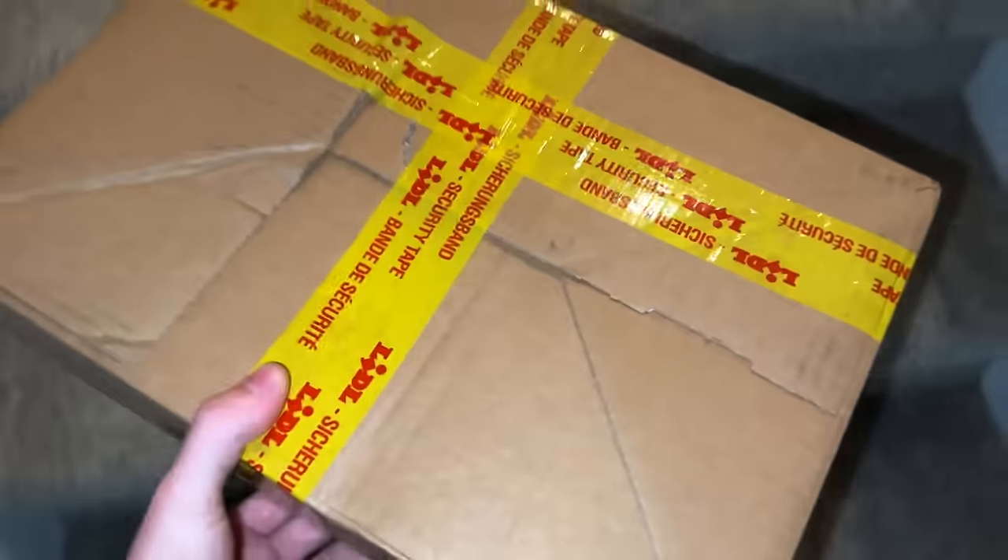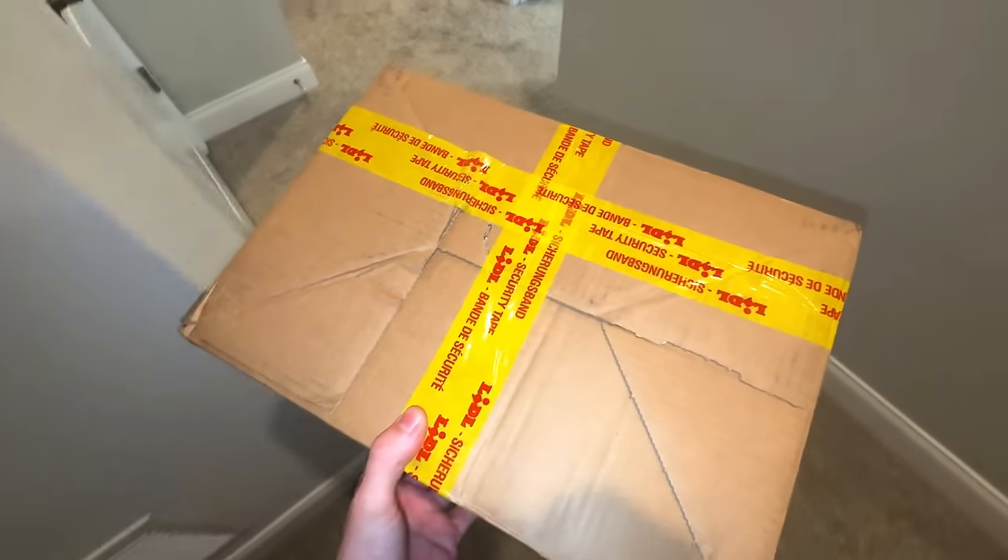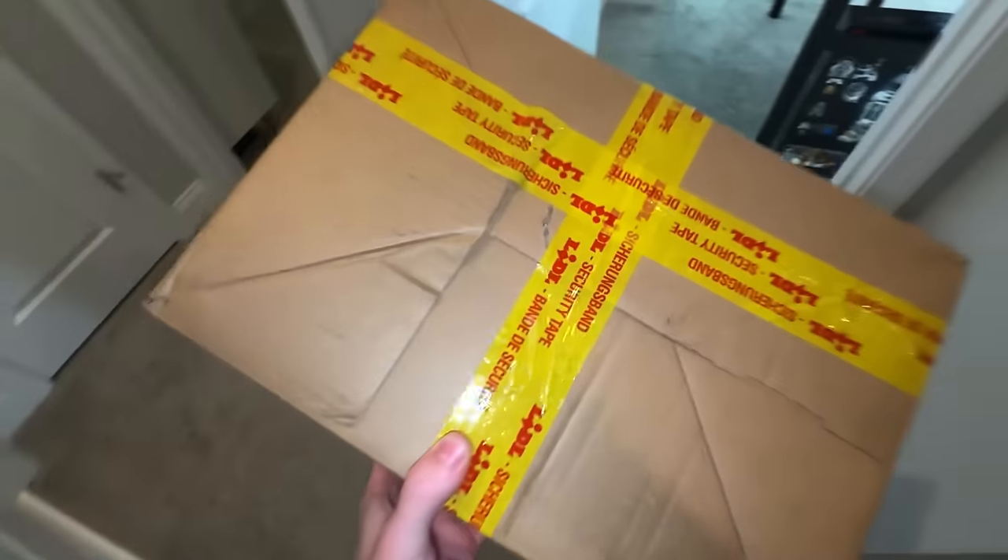Just had this box come in on a Sunday from DHL. I thought they didn't deliver on the weekends but sure enough here's my package.